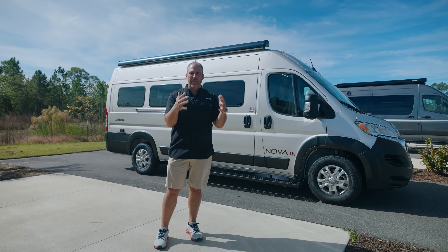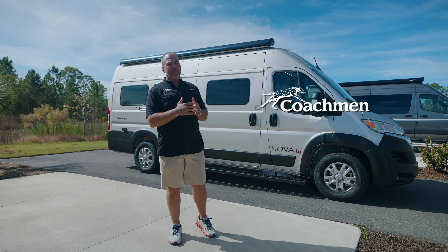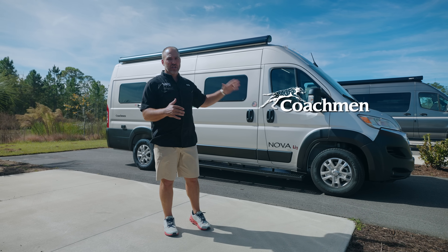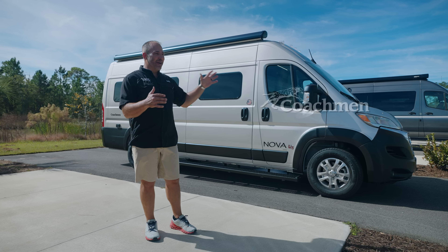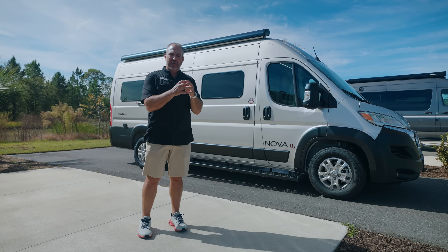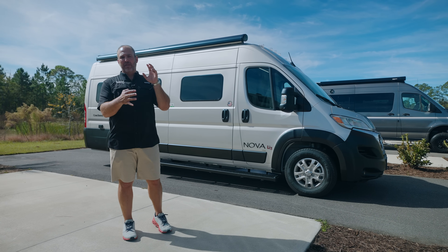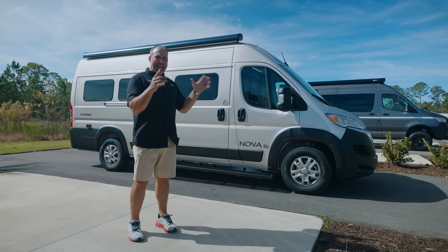Class B RVs, and we love them, and this is why we love Coachman so much. Coachman has one of the best Class B RVs on the market. Our sales team loves Coachman, our service team, our technicians, they love Coachman. It is just such a high quality brand. Their Class B division makes some of the best well-insulated, top lithium systems, best floor plans, layouts, construction, and cabinetry in the market today.